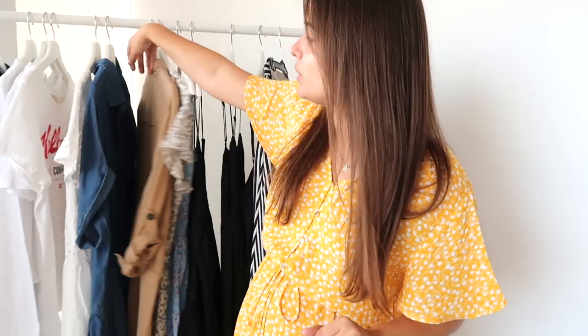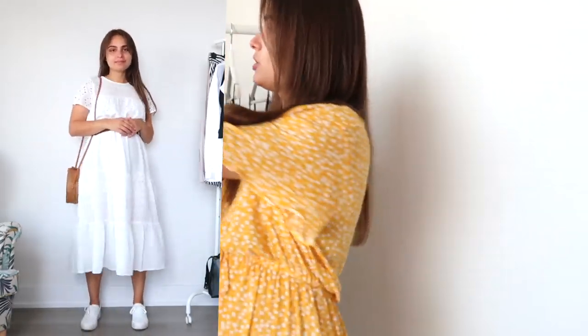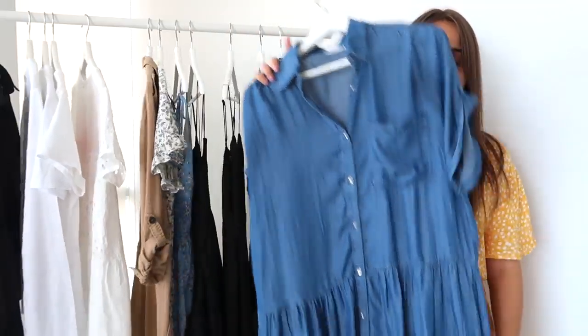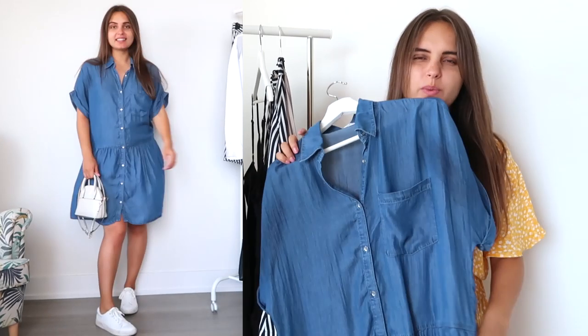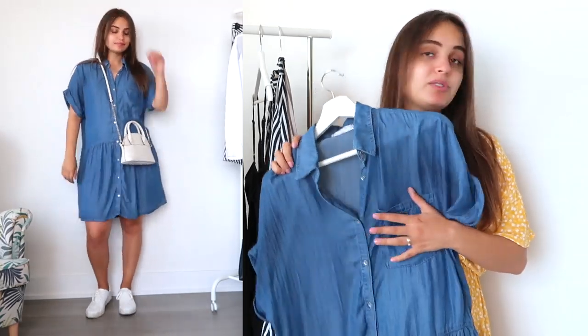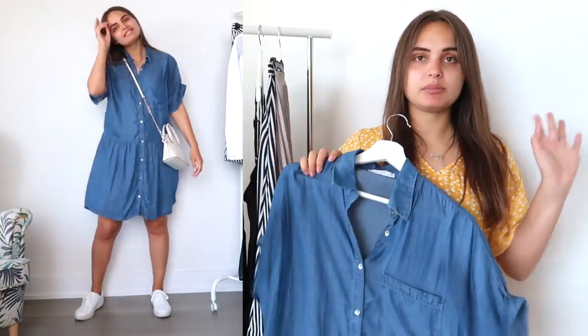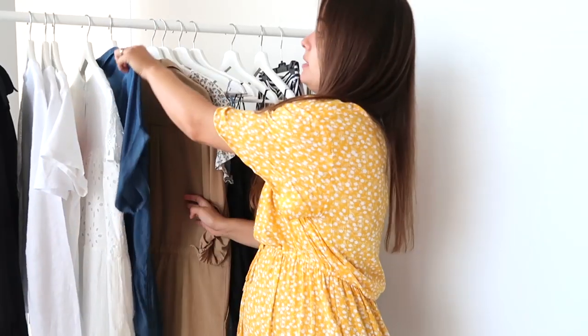I also included a few dresses — who doesn't love dresses in summer? The first one is a white dress by Zara, a brand new dress that I just got. It's very flowy. Then another one I included is a denim dress — again, very simple design that goes with everything and all of my shoes. I personally love to wear the denim dress with white sneakers. It looks amazing. This one is from Mango and I got it a few years ago — I still love it.